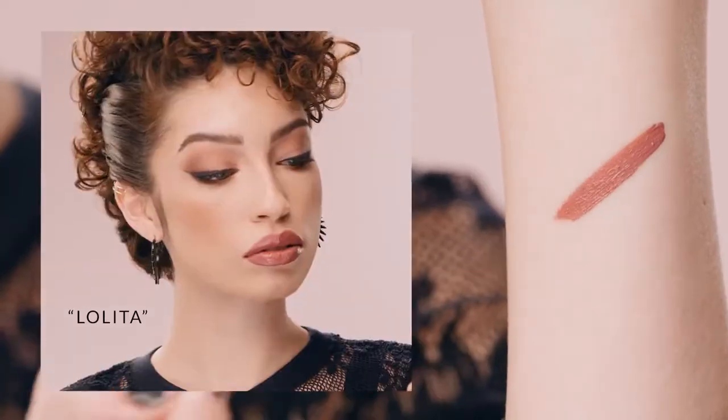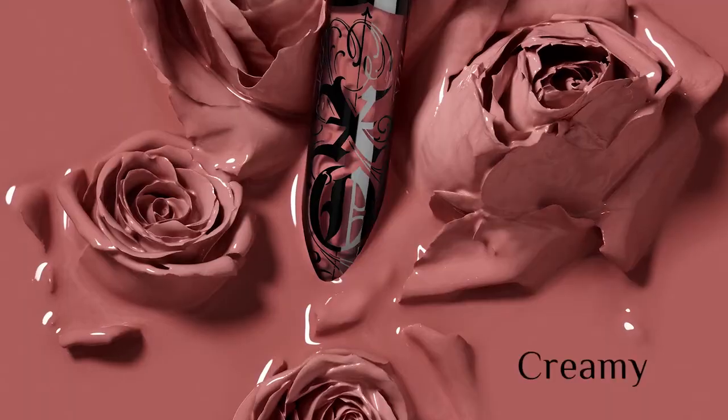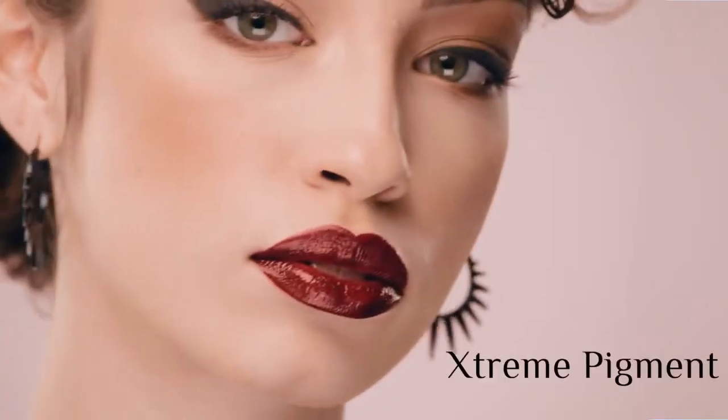EXO Vinyl Lip Cream is not your average gloss. Get all the color and all the shine in each creamy, comfortable, cushiony swipe. Prepare to obsess over the extreme pigment and extra shine of your new lip gloss love, EXO Vinyl Lip Cream.